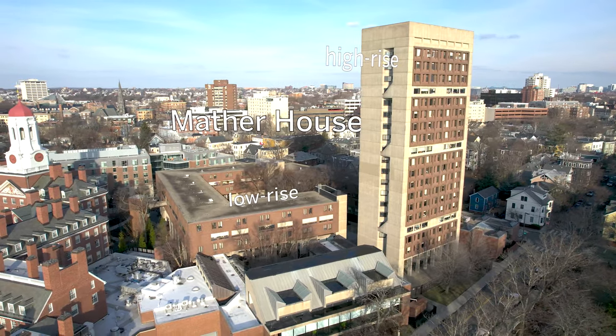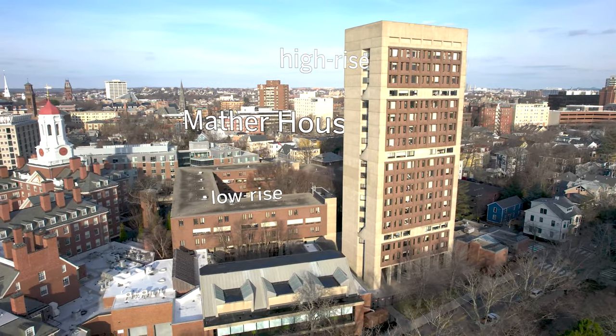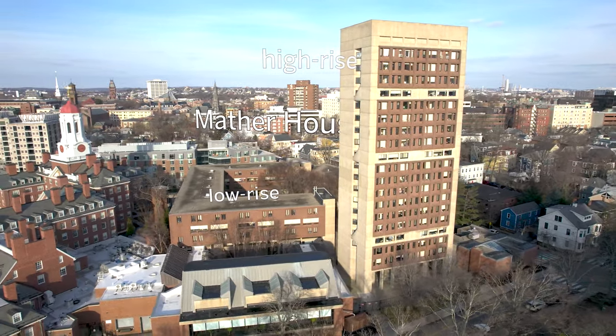Hi everyone, my name is Andrea. I'm currently a junior here at Harvard studying psychology, and this is my home on campus. Today I'm giving a tour of my Mather low-rise room. The low-rise at Mather is typically reserved for sophomores and juniors, where we have a common room space and then everyone gets their own single in our duplex setup.